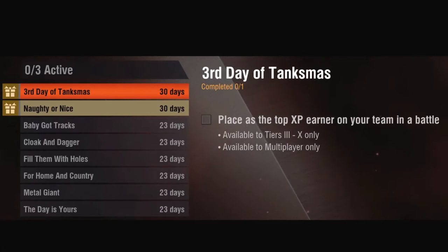Starting on December 13th and running to December 24th, there will be a new op and a new reward every day. At the end of the event, you'll receive a gift based on the number of ops you completed.